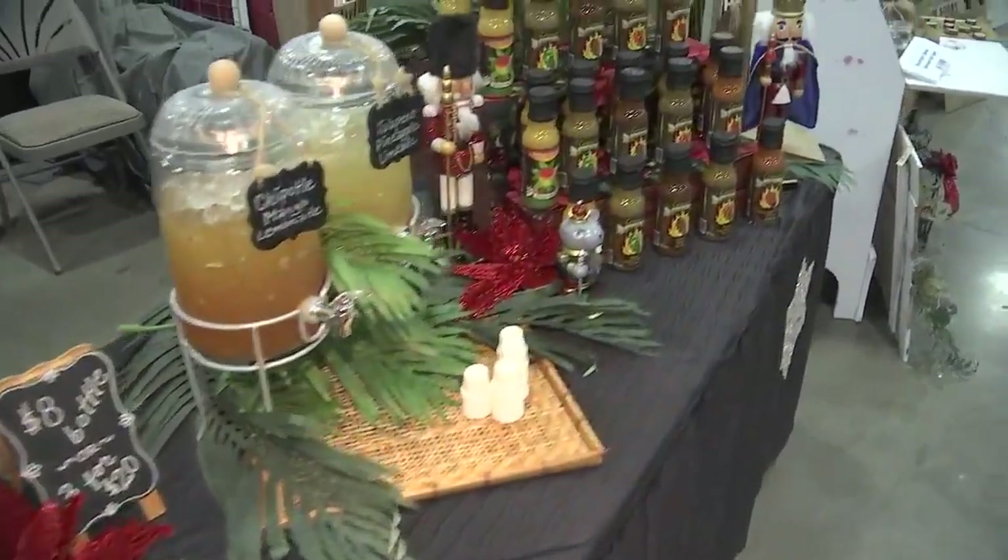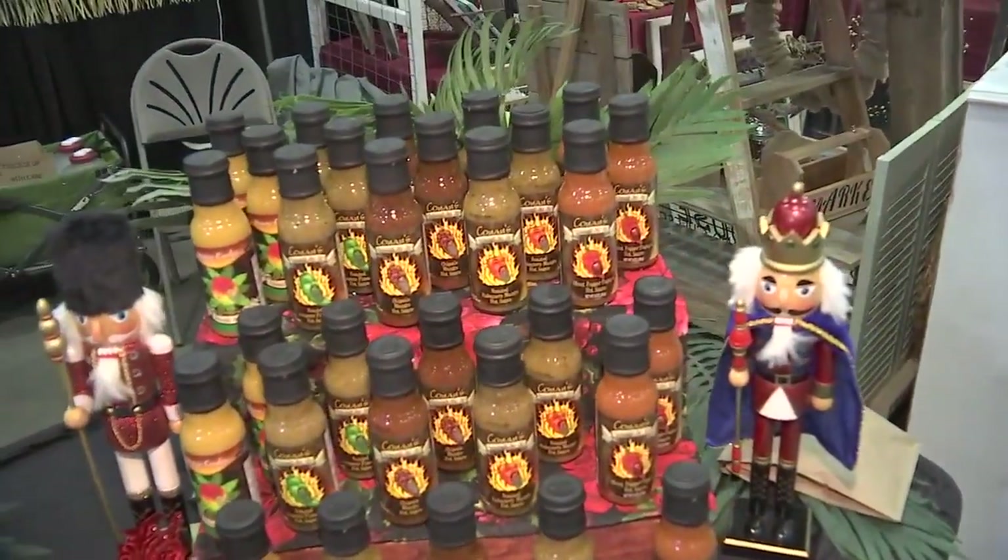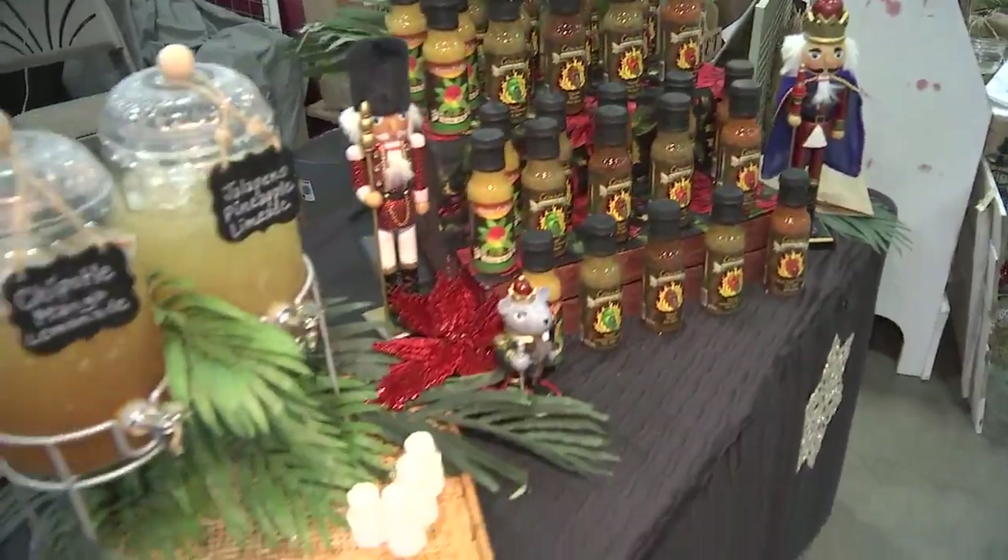I am one of those people — at my house, we have hot sauce on everything. I've always got like four or five different bottles of hot sauce, so this is right up my alley.